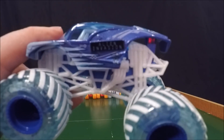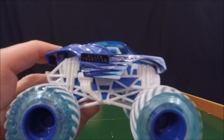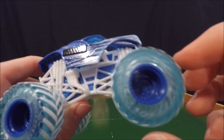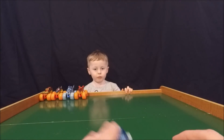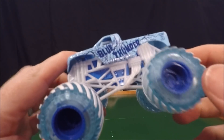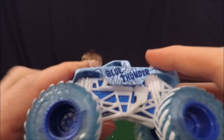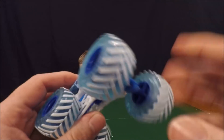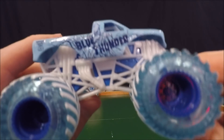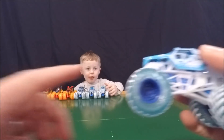Now moving to the ice solo packs — this is Alien Invasion. When we opened him we talked about how he looks cooler than the regular Alien Invasion, with ice crystals going down his body. He's kind of one of the more plain ice guys, along with Blue Thunder. Blue Thunder kind of looks similar to the regular Blue Thunder, with cool wheels with ice treads and a white carriage.